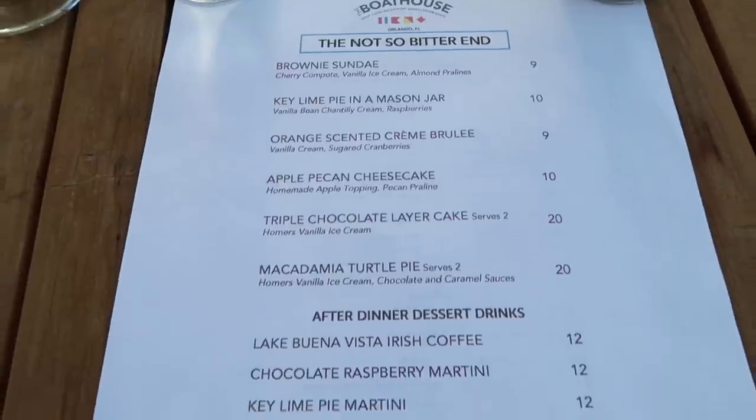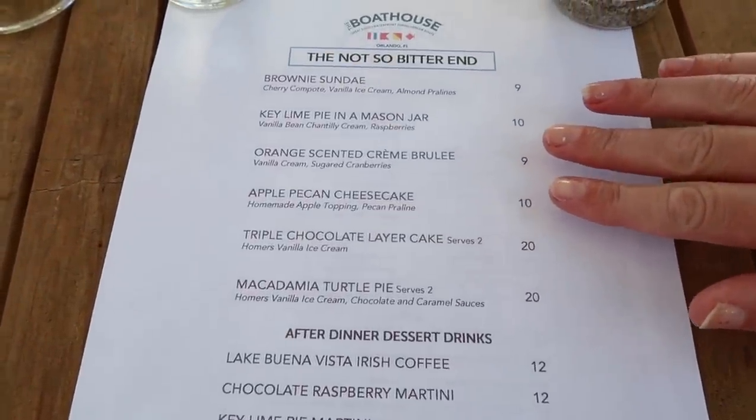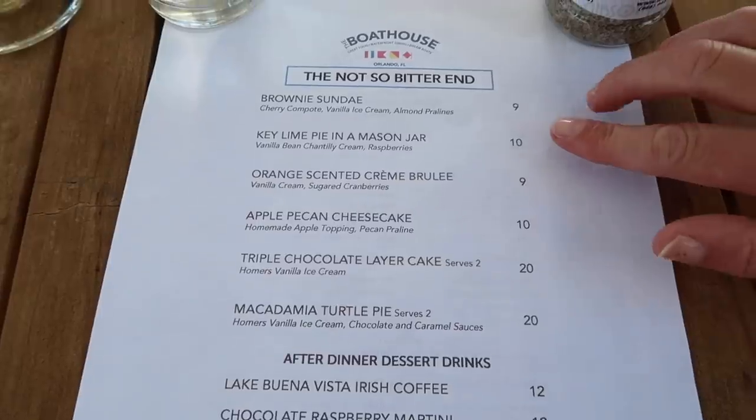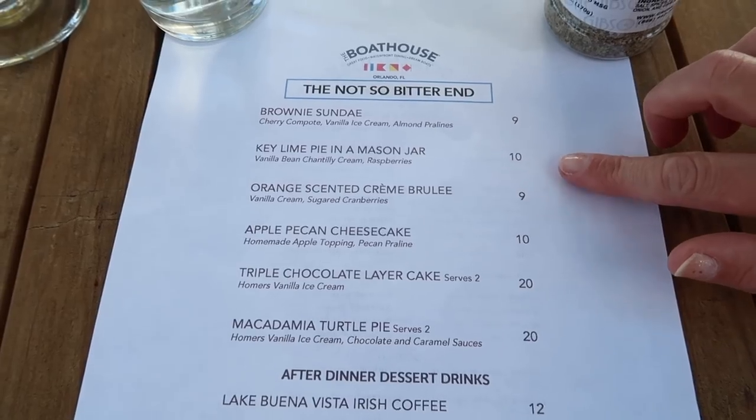I've eaten all my food and now it's time to look at the desserts. The orange-scented creme brulee and the apple pecan cheesecake are both seasonal items right now, and the key lime pie in a mason jar sounds really good — anything in a mason jar is always good.